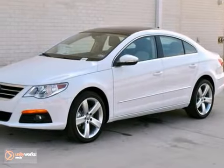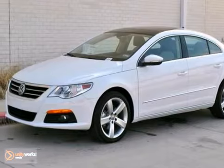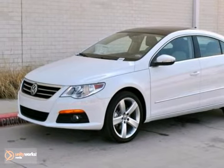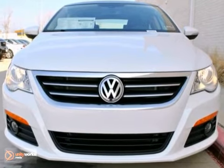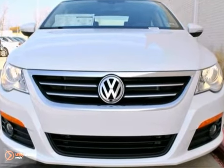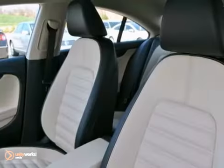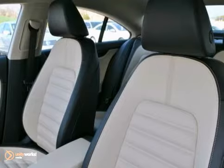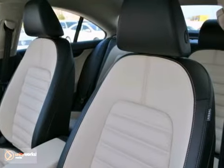This candy-white 2012 Volkswagen CC Luxe Plus comes equipped with a 2.0-liter, 200-horsepower TSI turbo four-cylinder engine, a six-speed dual-clutch automated transmission, a corn-silk beige VTX leatherette interior, 18-inch alloy wheels, a panoramic sunroof, touchscreen navigation with iPod integration and satellite radio, and Bluetooth with streaming audio.